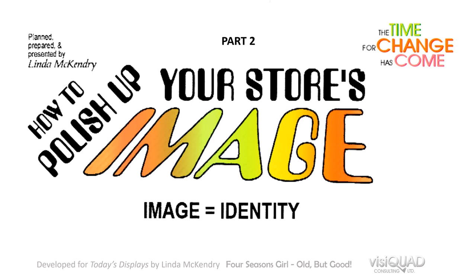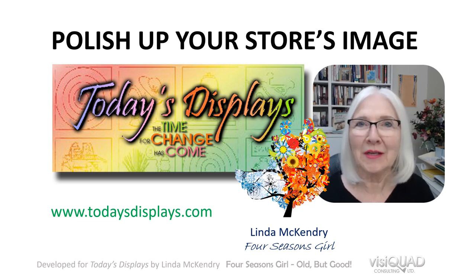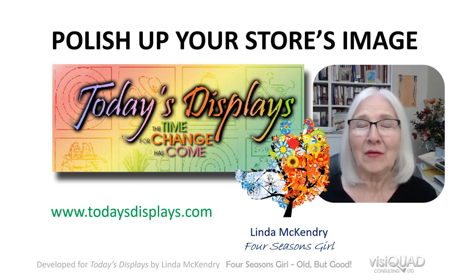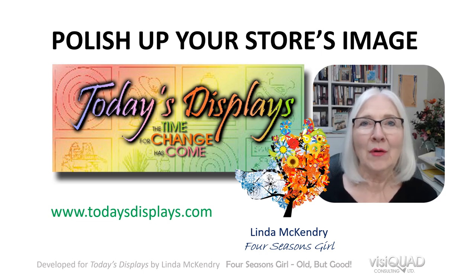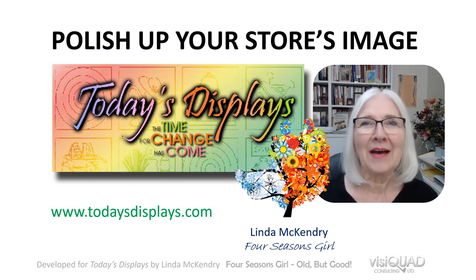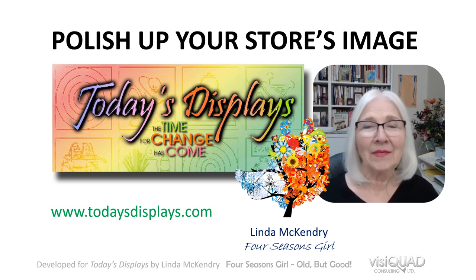Hi, it's Linda McHendry with Today's Displays, and I'm here to work with you if you're a small independently owned and operated retailer, product seller, or vendor. I've done many years of consulting in the science and art of merchandising and display as it pertains to point of sale. Even though I work with small independents, I've been hired by corporations to work with their dealer networks and franchisees, because they recognize that most of their stores are servicing a smaller community. We're studying image: image created plus image maintained is target marketing.